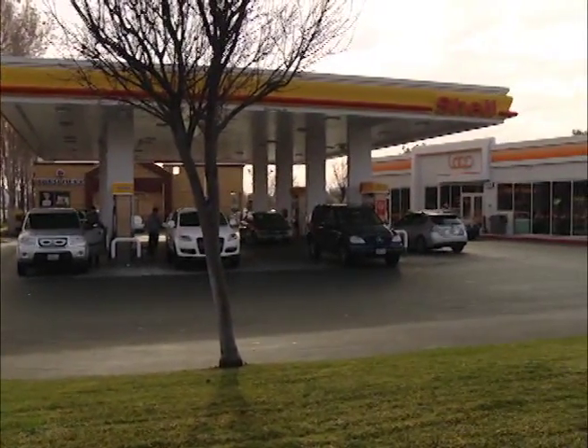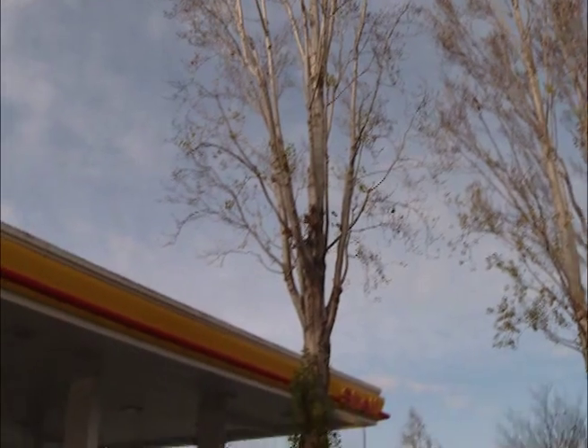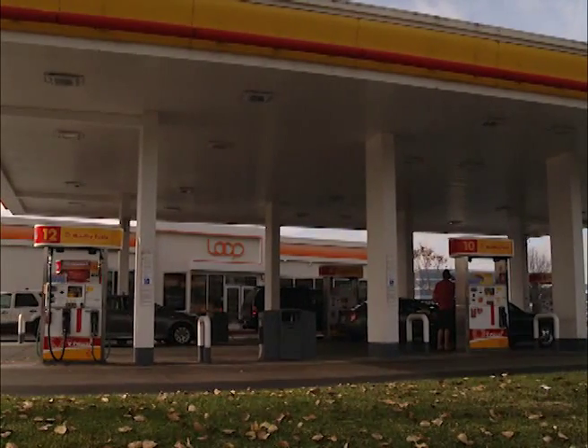Designing a new store is a challenge. Building an entire new store brand can be a monumental endeavor. When AU Energy decided to do both, it started from scratch, asking itself: what do we want to be? Who is our customer?